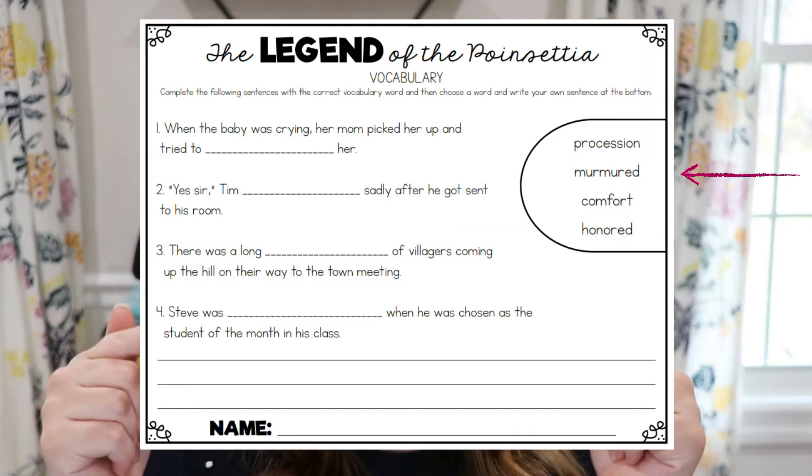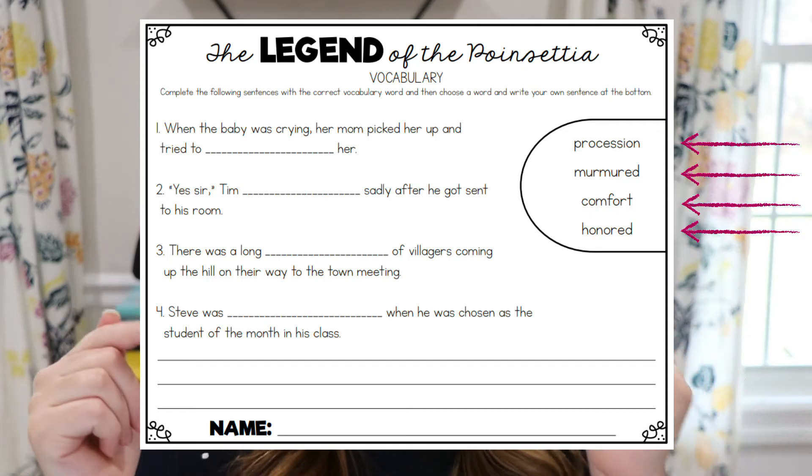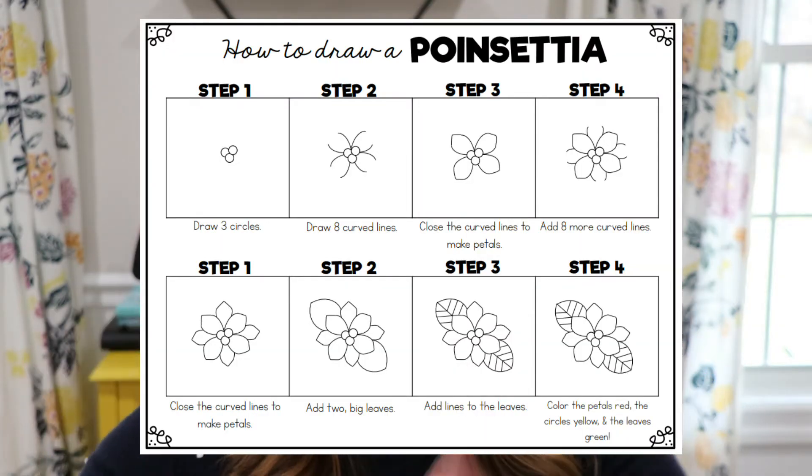Tomie dePaola uses some really rich vocabulary such as murmured, procession, comfort, and honored, so I have a vocabulary sheet you can use with this book as well. And for fun, there's a directed drawing on how to draw a poinsettia so students can draw their own. That free reading response unit will be linked down in my description so you can grab it if you read that book.